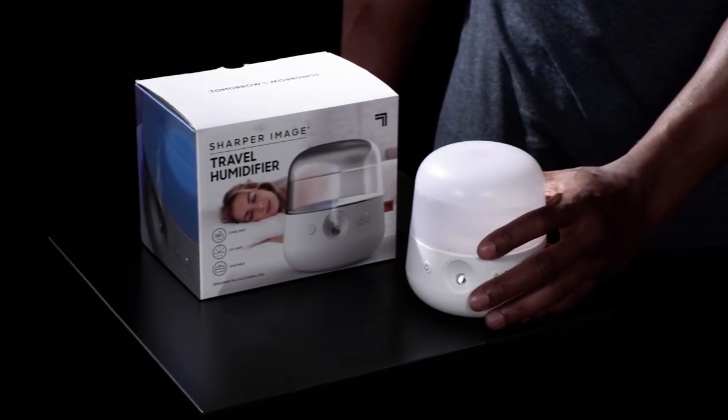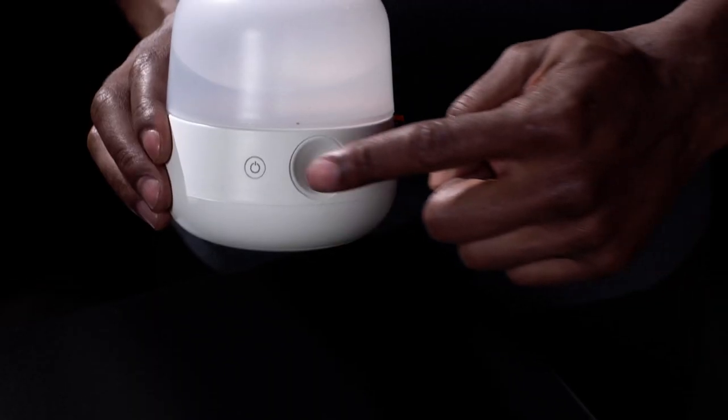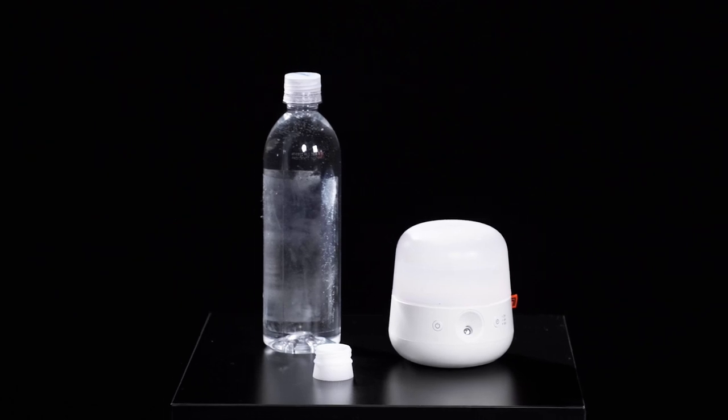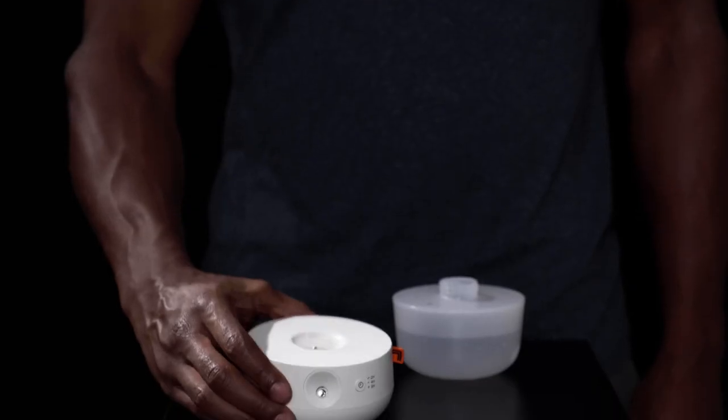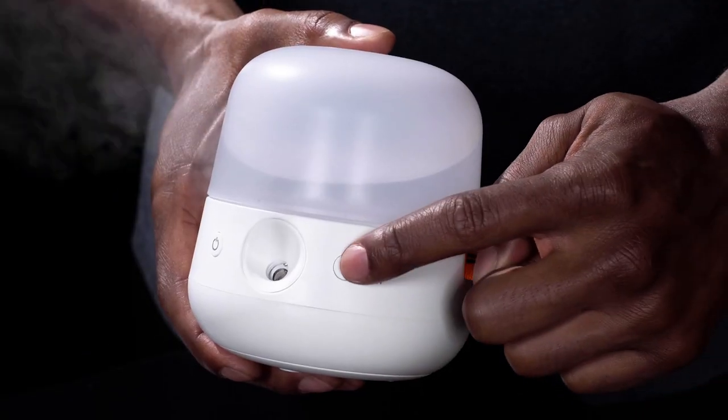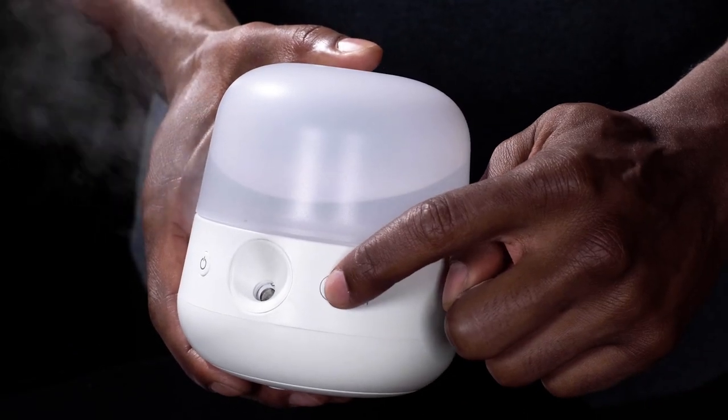Hey guys, today we're breathing easy for the Sharper Image travel humidifier. This humidifier is designed to take on the go. It comes with a refillable tank, or you can attach a standard water bottle for even more convenience. It also comes with a built-in UV light to illuminate the tank and a timer to help you automatically set up six hours of soothing mist.